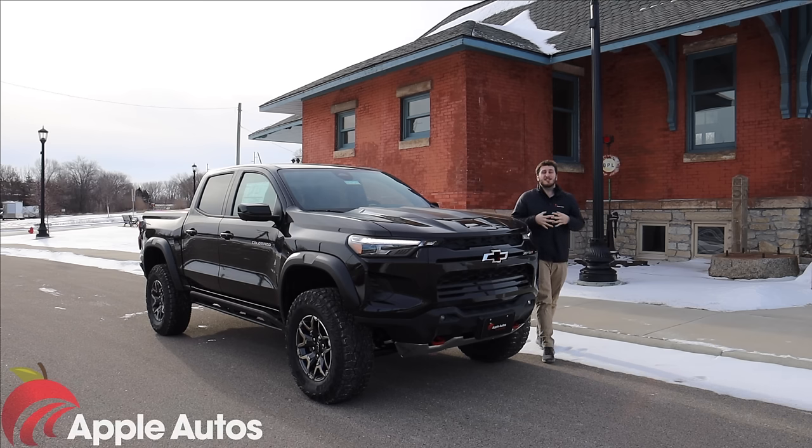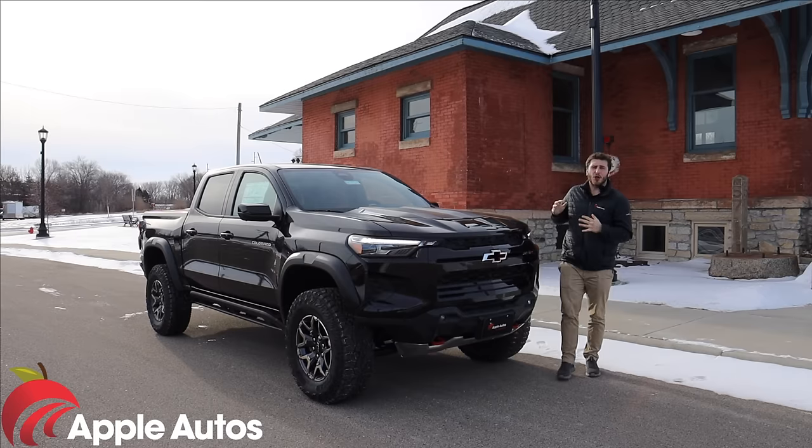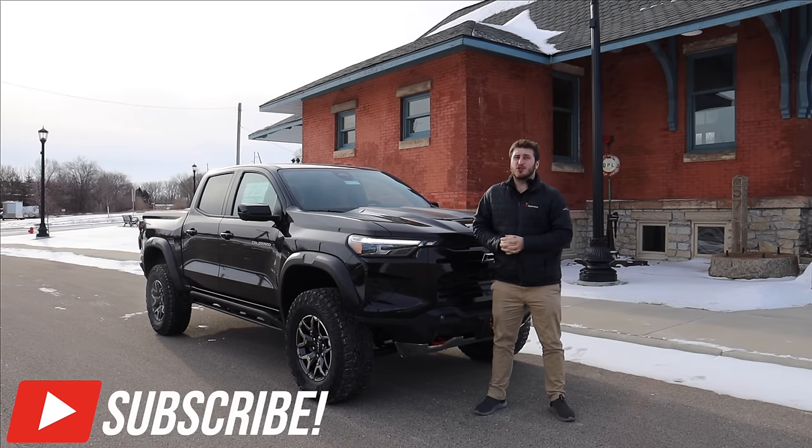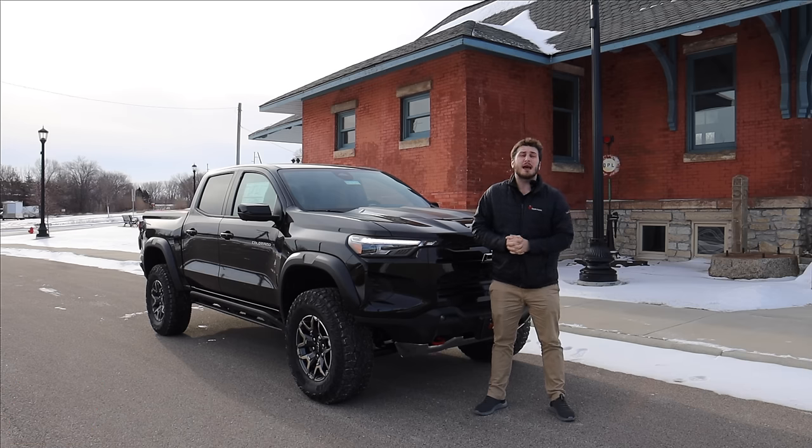Hello and welcome to Apple Autos. My name is Austin and today we're taking a peek at the all-new Chevrolet Colorado ZR2. The new Colorado ZR2 I believe is the coolest mid-sized truck on the market. Today I'm going to do an in-depth tour of the ZR2, tell you some facts and show you some things you probably didn't know, so let's get into it.